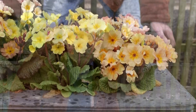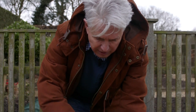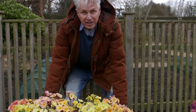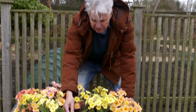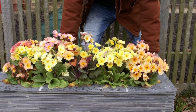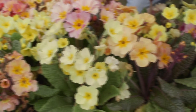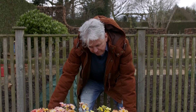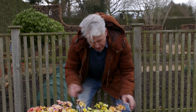These polyanthus in this trough here are a lovely shade of old parchment colours. They're an antique mixture, and they've all got reasonably dark foliage with some stainings of beetroot on them. They're lovely. They're nostalgic plants, especially for me because these are one of my grandmother's favourite plants. But she had them in much brighter colours than this — I just love this old mix.